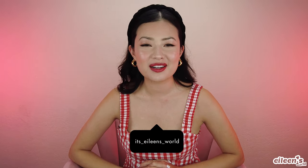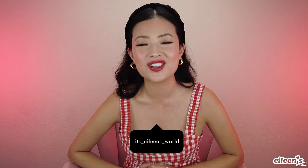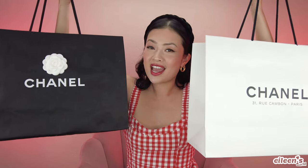Hello everyone! Welcome back to my channel. If you're new here, my name is Eileen and welcome back to Eileen's World. I recently just came back from a trip to Paris with my family and I of course did a little bit of shopping. So if you're nosy and you want to find out what I bought and what I have in these bags, and also how I got my tax refund, then just keep watching.